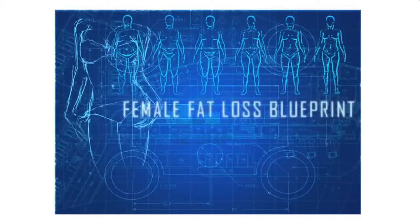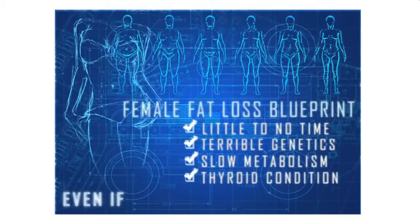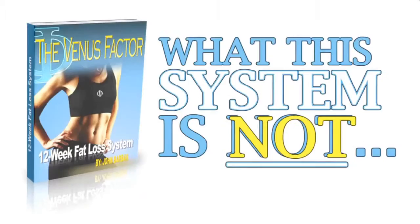This female fat loss blueprint will work for you even if you have little to no time, terrible genetics like Lisa and I, a super slow metabolism, a thyroid condition, or even if you think you've tried everything.